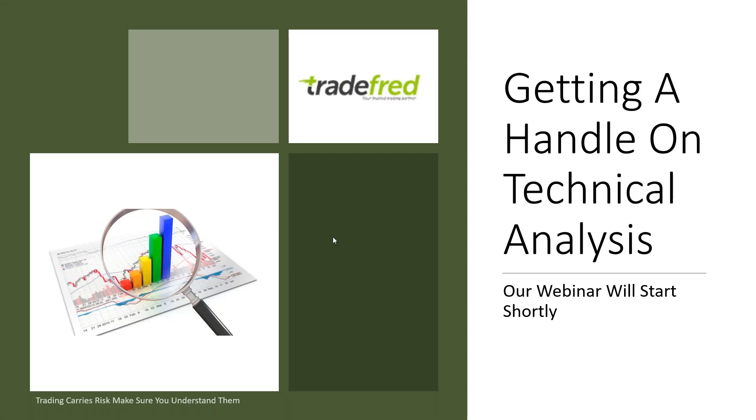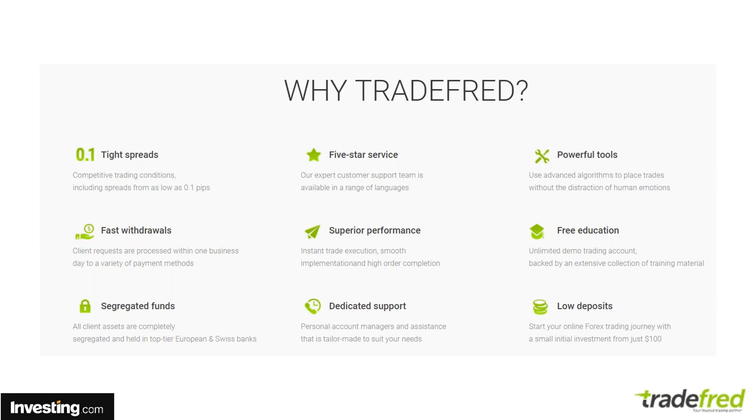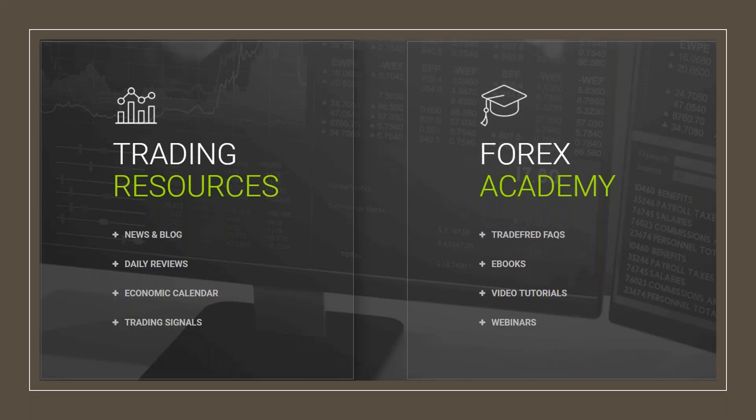Welcome to our class, Getting a Handle on Technical Analysis, sponsored by Tradefred, one of the world's leading providers of CFD and Forex. There are many reasons you should start trading with Tradefred: they have tight spreads, fast withdrawals, all your funds are segregated, a dedicated support service, an incredible amount of tools to help you trade better, and a huge array of educational materials.